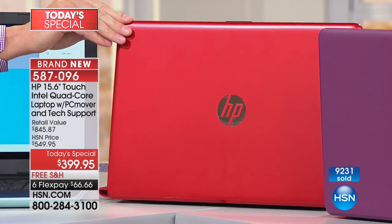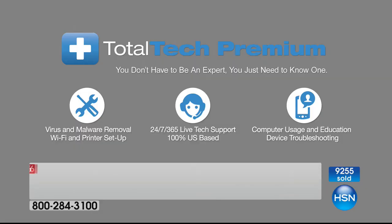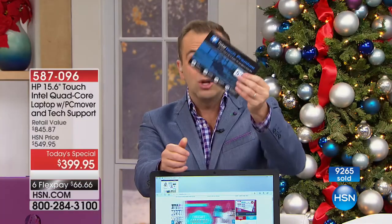The other thing to bear in mind is our Protection Plus plan. We have a special tonight — $10 off a two-year protection plan and $20 off a three-year protection plan. That's going to protect you if you drop it, spill coffee on it, damage it, or crack the screen. For technical questions, we're sending you five years of premium technical support — a $200 value — including virus and malware removal, Wi-Fi and printer setup, 100% United States-based, 24 hours a day, 365 days a year, computer usage and education, and device troubleshooting.